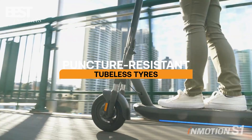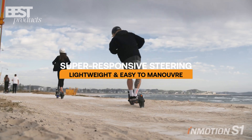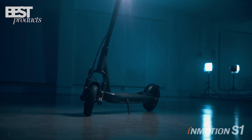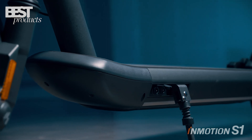It also has a smart cruise control system that lets you maintain a steady speed without holding the throttle. The Emotion 1 also has a sleek and sturdy design, with an aluminum alloy frame, a front suspension fork, and 10-inch pneumatic tires.